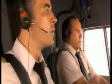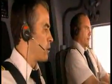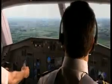Five miles to touchdown. We have the field in sight. Five miles from Gimli, Pearson and Quintel finally see a runway they can land on.